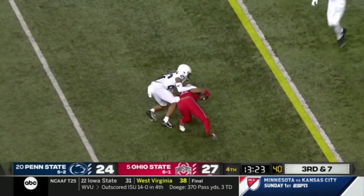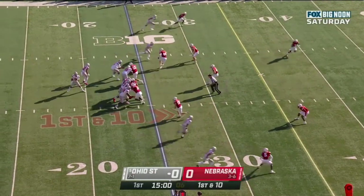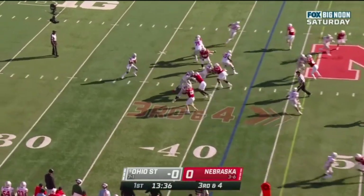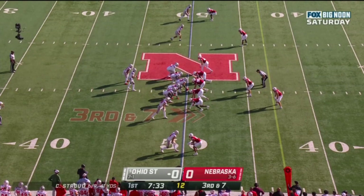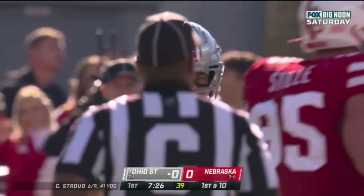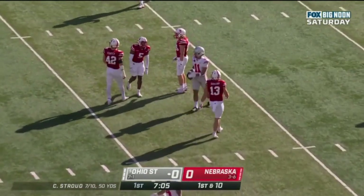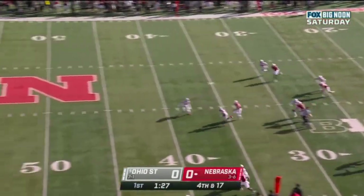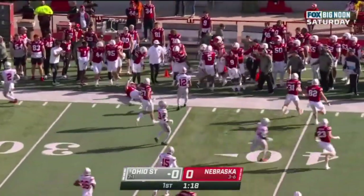Check down short — Smith-Njigba wrestled down by DaQuan Hardy. Stroud throws it on third and four off his back foot, over the middle — caught by Smith-Njigba and a first down. Stroud looking, delivers — caught by Smith-Njigba. Play fake, Stroud steps up in the pocket, throws — caught by Smith-Njigba once again. This kid is really starting to find his rhythm. Smith-Njigba the deep man — he'll backpedal and catch it over his shoulder at the 20, turns it up and goes out of bounds at the 35.